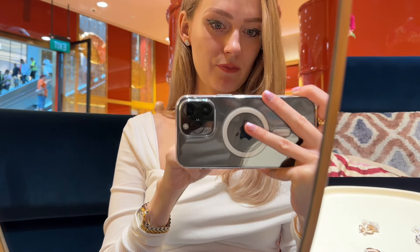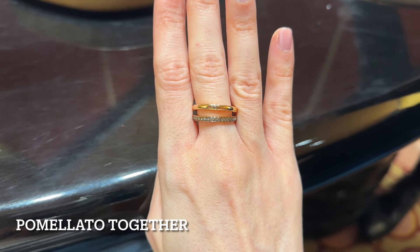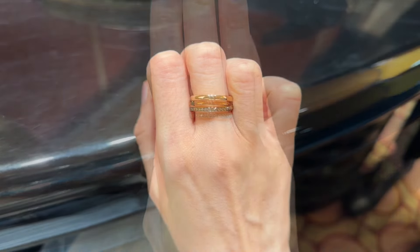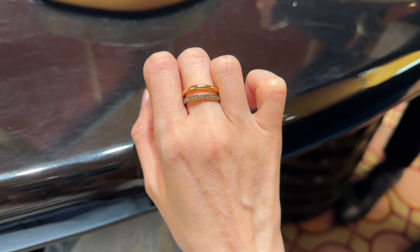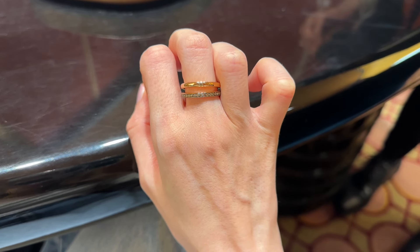This size is perfect for daily wear. Moving on to the rings — this one is so adorable. I just love the combination of plain gold and diamonds; it's so beautiful. I also love the space in between them; it's pretty unique. It looks quite dainty and elegant and it feels very comfortable on my finger.